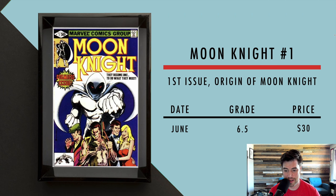Then we got Moon Knight number one — yes, you can still get it. First issue, origin of Moon Knight. In June, a 6.5 sold for $30, which is pretty much case cost. I couldn't find recent actual sales data, but you could probably get anywhere from an 8.0 to a 9.0 for under $100 no problem. This is a big key, especially with the TV show coming out starring Oscar Isaac, who played Apocalypse, appeared in the new Star Wars movies, and was also in Ex Machina.